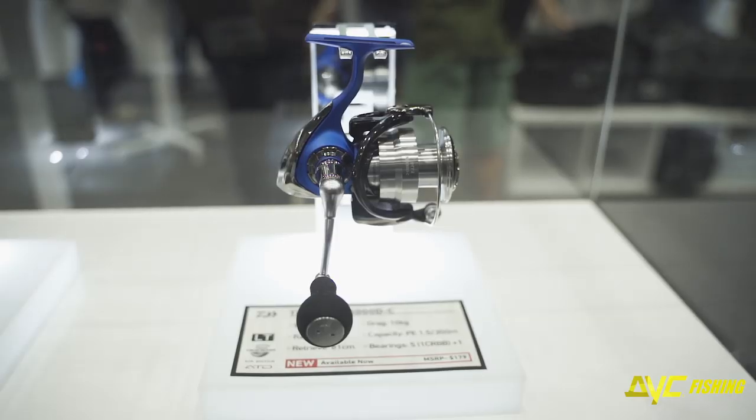New reels from Daiwa — they've got the Arad, the Kix LT, and the Tierra. I remember the Tierras when I was younger — they used to be a blue colour. They've brought them back now with the LT Concept, which is Light and Tough. The Arad's about $100, the Tierra's $180, and the Kix is $250. The Kix has mag seal and most of the features the Saltist has. You're seeing all those top features trickling down to a cheaper price point. Every year all those top-end features just come down into the lower price point stuff, which is great for anglers.